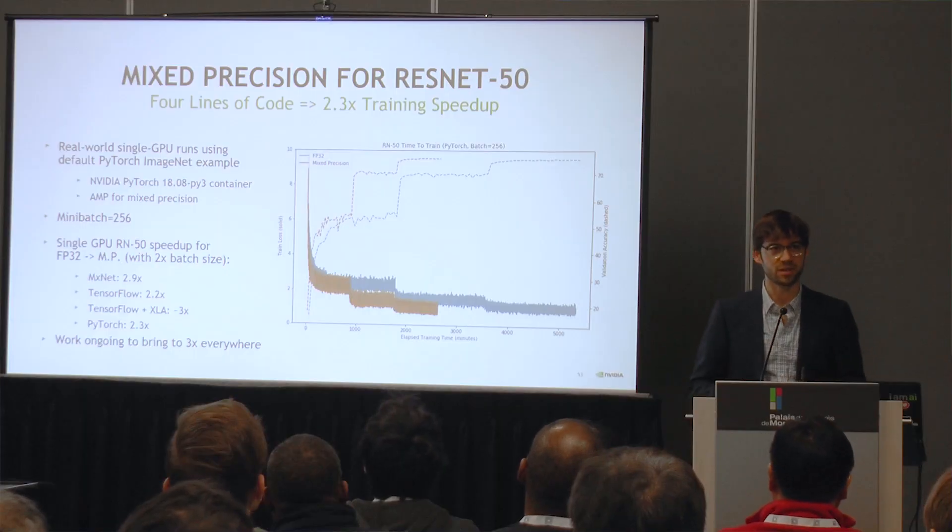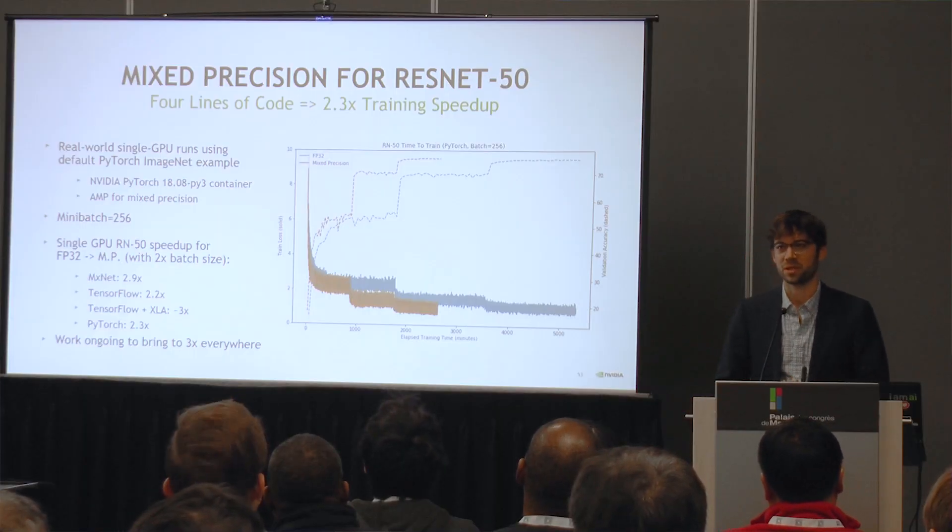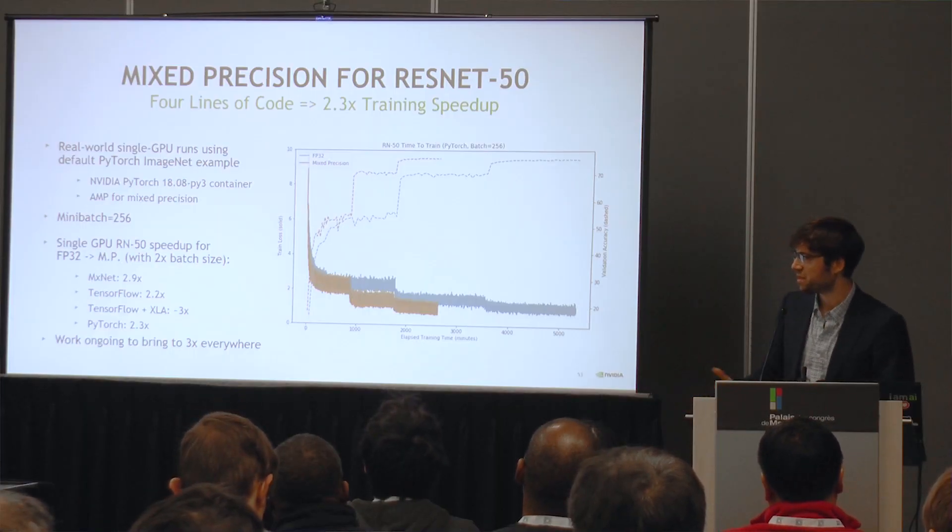I spoke today about mixed precision training. Mixed precision training is a general purpose technique that applies across a wide range of different neural network architectures, and that enables real world speed ups of 3 to 5x depending a little bit on the model.